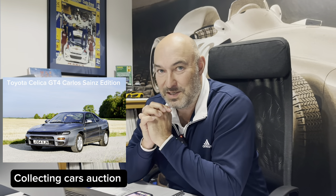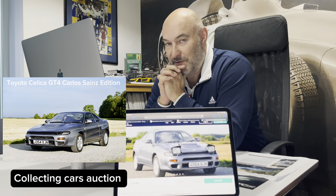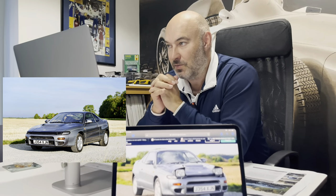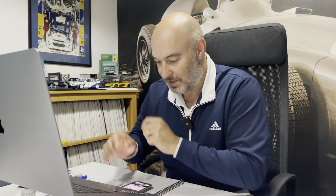The auction is live on the Celica GT4. We've got 13 minutes to go, so let's give Harrison a call, see where the bidding is, see where we are, see where we want to be and talk about this Celica.